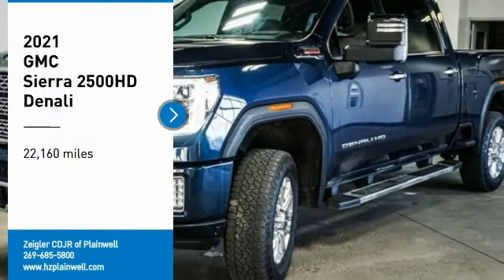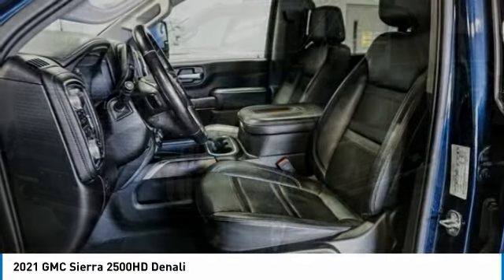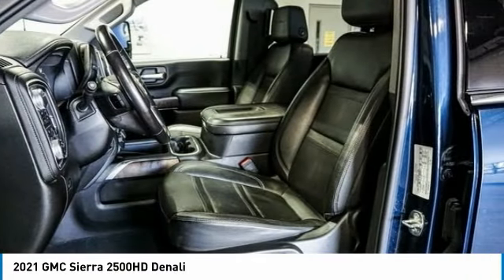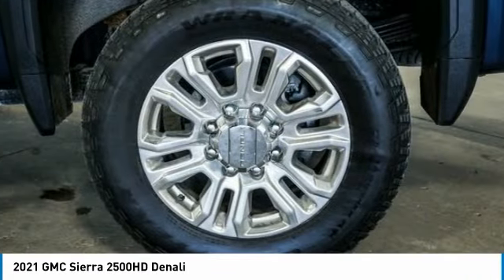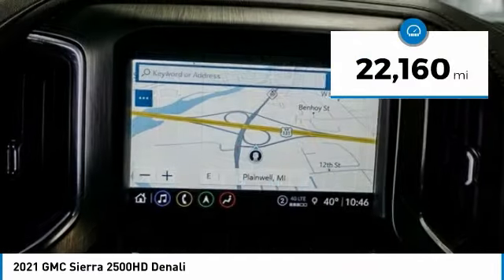Take a ride in a 2021 GMC Sierra 2500 HD. The GMC Sierra 2500 HD has all your workhorse basics covered. No worries here — this vehicle has less than 25,000 miles.